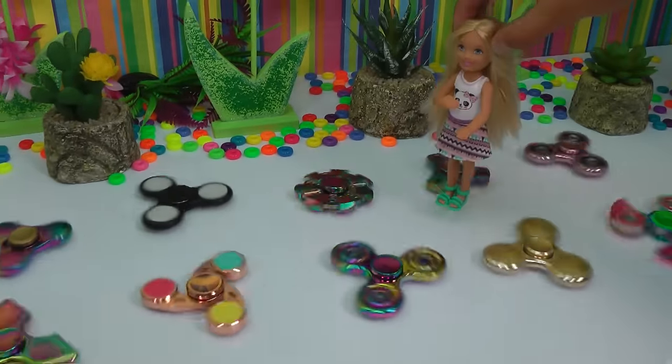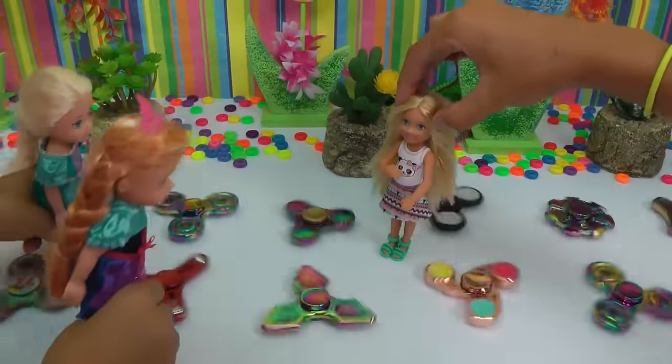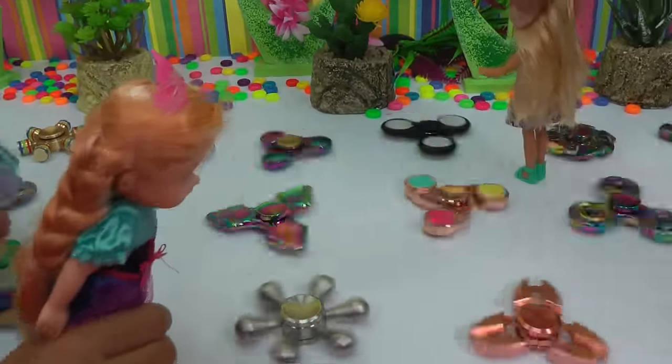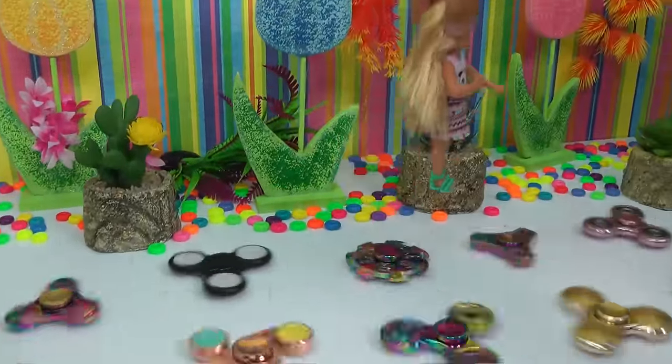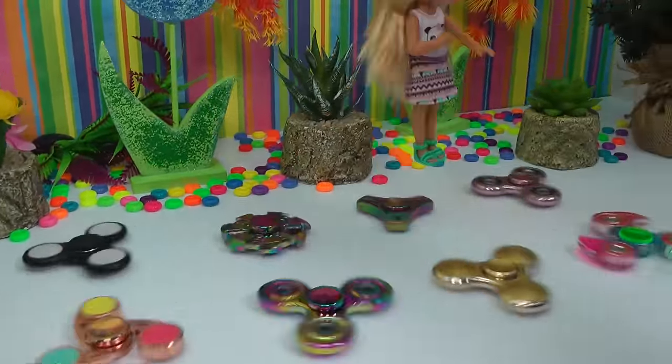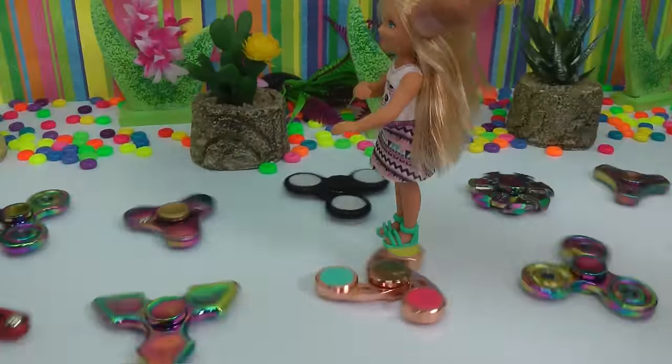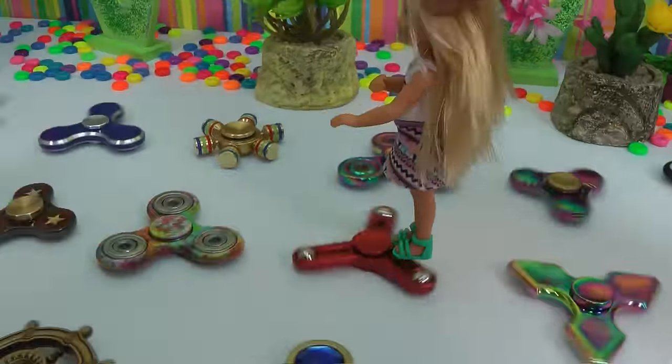It's like a celebration of spinners. Celebration. I'm scared. Celebration. What if I bump into it? And jump. Jump. Whoa, I did it! Jump, jump, jump, jump. Whoa.